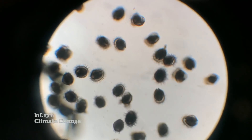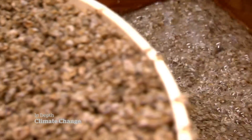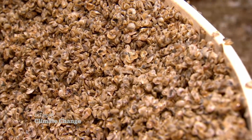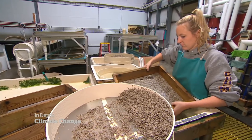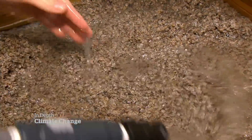But ten years ago these larvae were dying off and no one could figure out why. This is how they're supposed to look after three months. But up and down the coast, something in the water was killing the oysters before they could develop their shells.